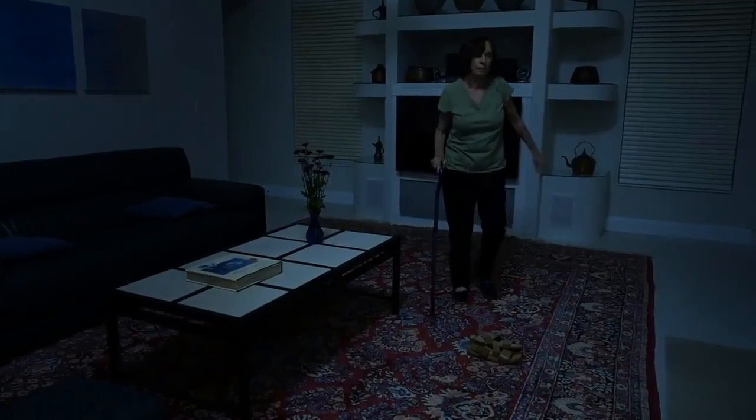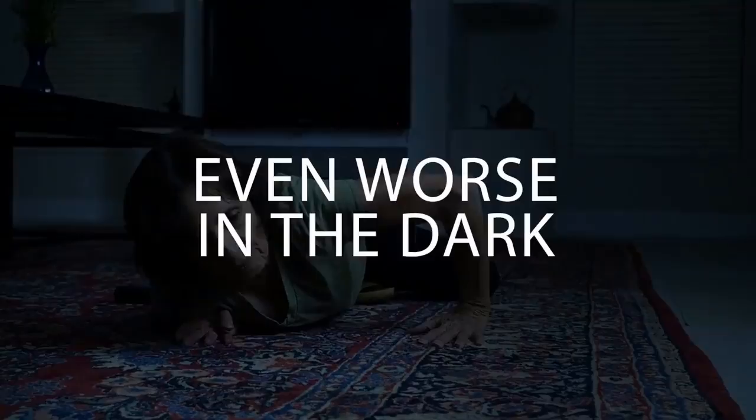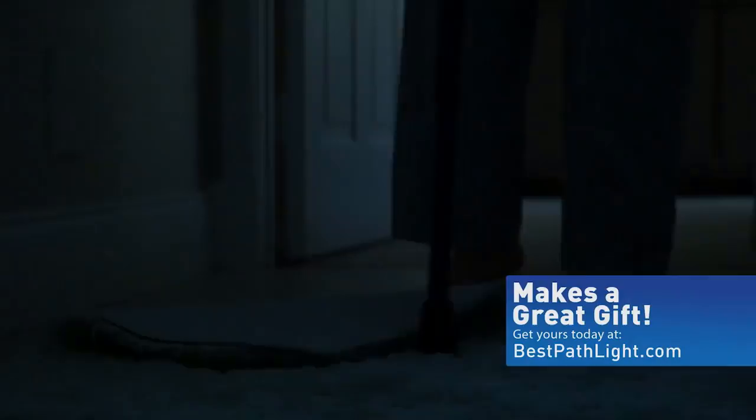The number one danger for seniors, falling. And the problem is even worse in the dark. The solution, Pathlight, the mobility light for canes and walkers.